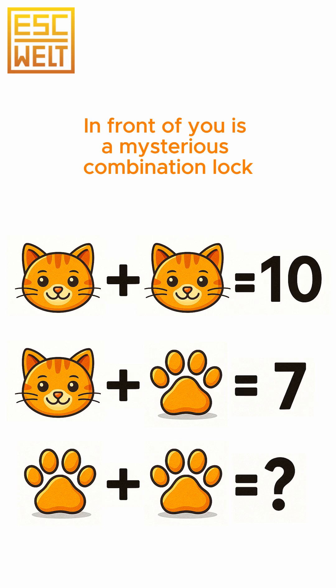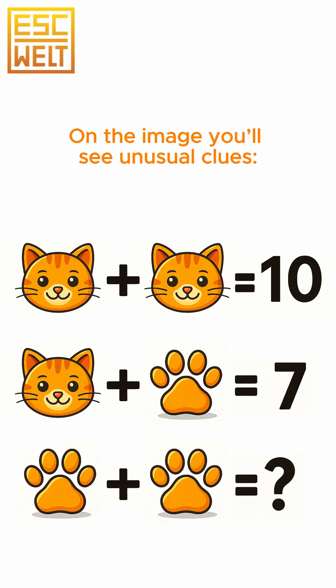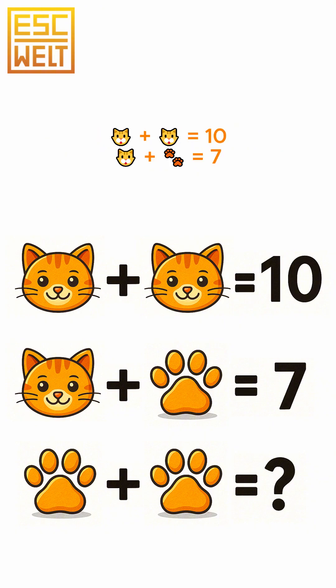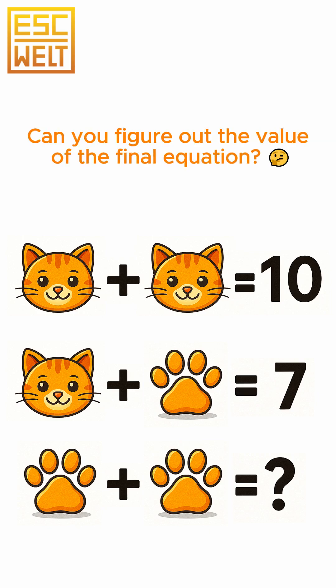In front of you is a mysterious combination lock and the only way to open it is with logic. On the image you'll see unusual clues — instead of numbers, there are cute little symbols. Here's what we already know: cat plus cat equals 10, cat plus paw equals 7, but the last line remains a mystery. Paw plus paw equals question — can you figure out the value of the final equation?